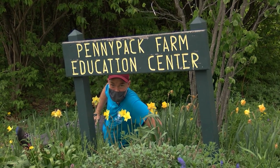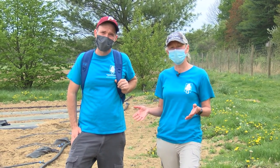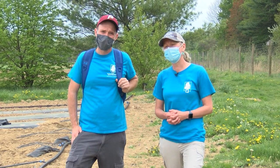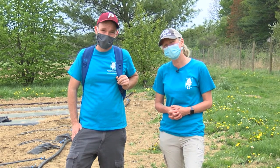Welcome to Pennypack Organic Farm. What we're going to do is tell you a little bit about what the farmers do here at Pennypack Farm. We're going to show you some of the methods that they use to farm sustainably, and then we're going to have Dr. D'Angelo and Mr. Glaze taste some delicious vegetables.